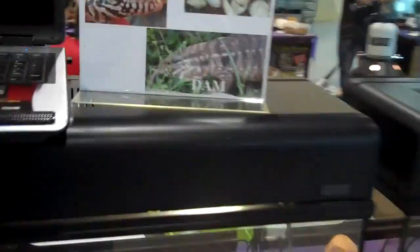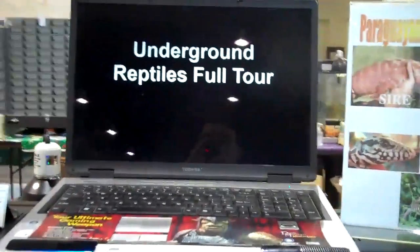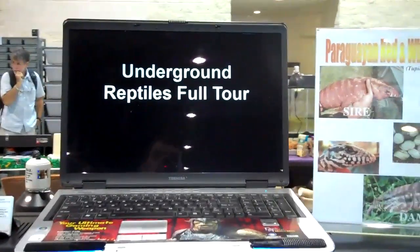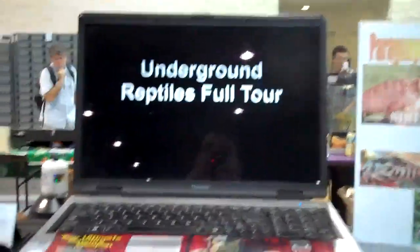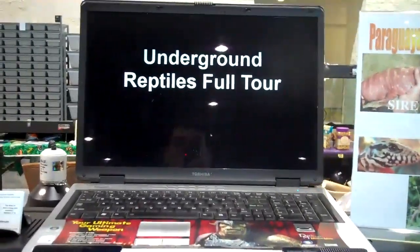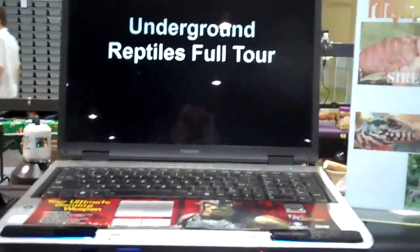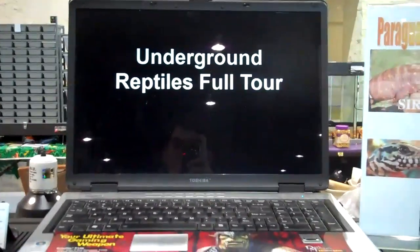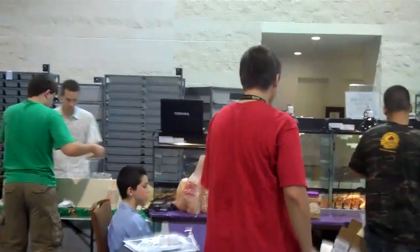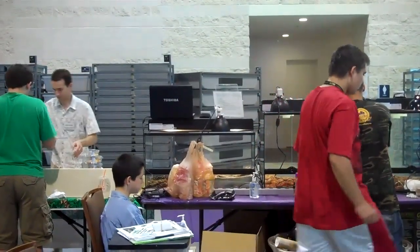On some of our tanks we have set up our computer systems from the store. On this computer we're specifically running videos that we've already made previously — like the full tour of our store and outside facilities, some of our best compilation videos from YouTube, and an extra outdoor facilities tour. On the other side we have another computer set up showing a slideshow video of a bunch of different animals that we have around the store.